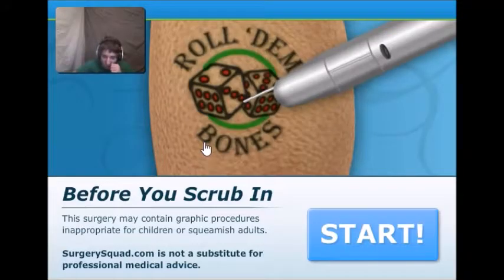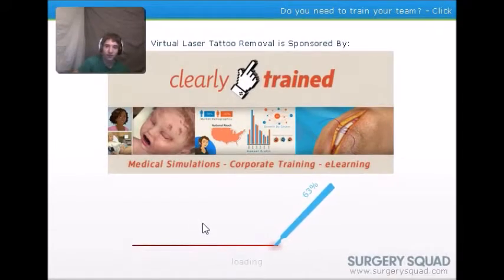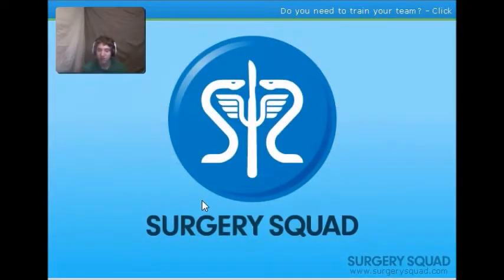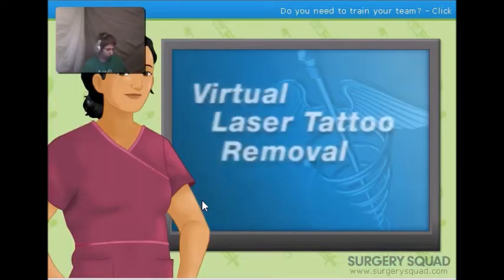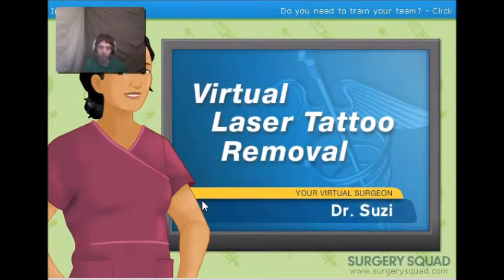Okay, we're back with some more of this stuff. We're in laser tattoo removal — we're gonna scrub right in. Scrub scrub scrub — let me just scrub again, there we go, all clean. So let's get into this. We're gonna do some laser tattoo removal. Surgery Squad's laser tattoo removal — I'm Dr. Susie.